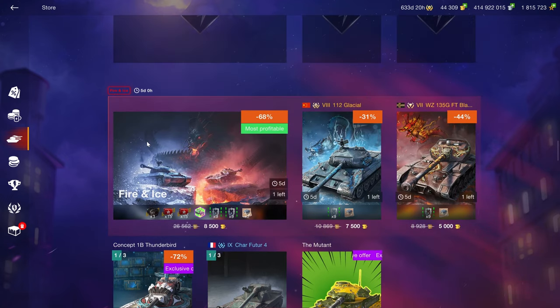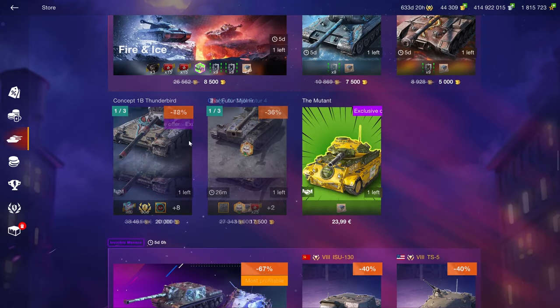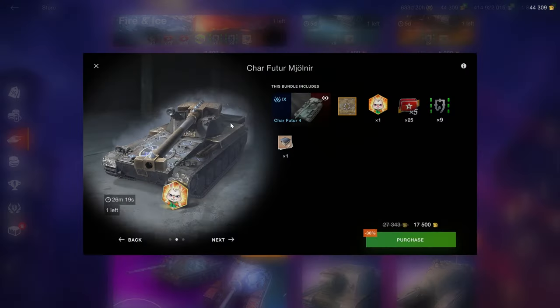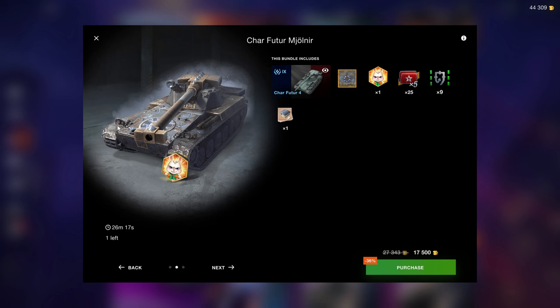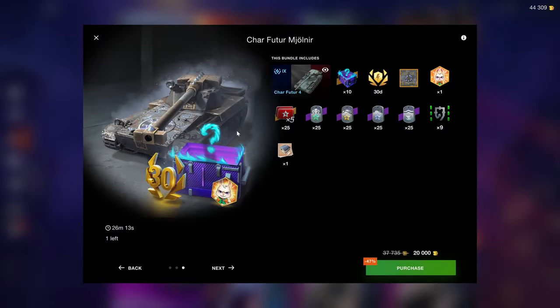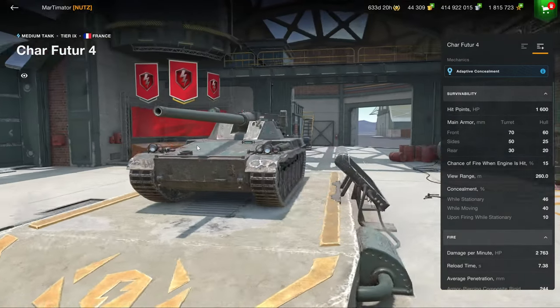If there's one thing you buy out of this shop's tank section, probably the Concept 1B is the best one. The Mutant is still a hilarious joke, and the Charfuge show is going to be gone by the time the video releases, but you're not absolutely missing nothing because this vehicle is there.